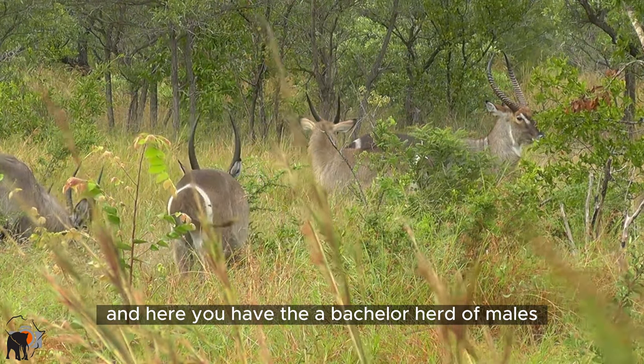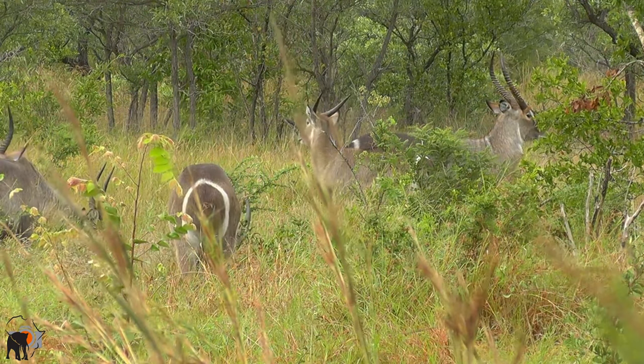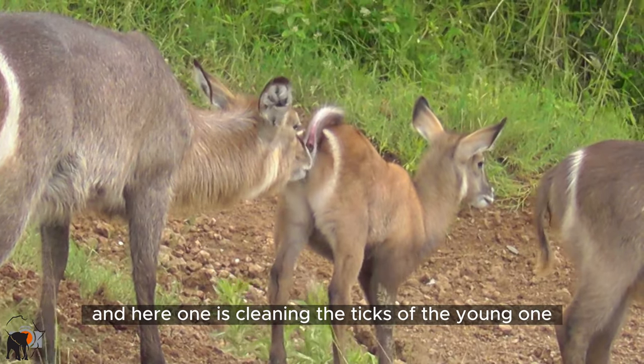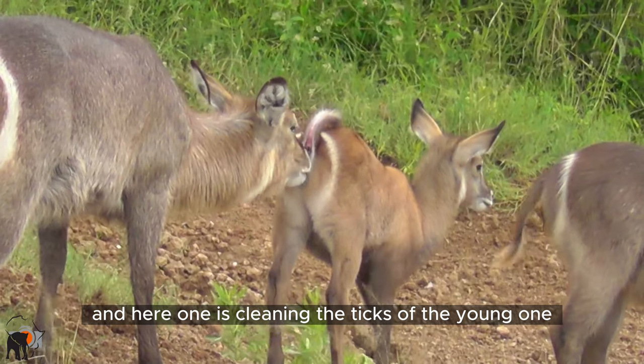Here you have the bachelor herd of males, and here one is cleaning the ticks off the young one.